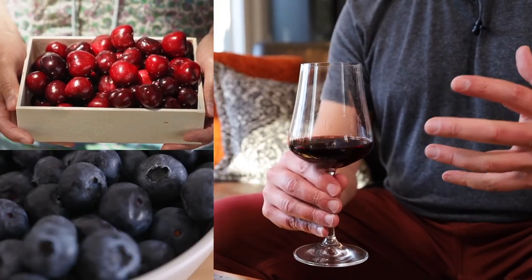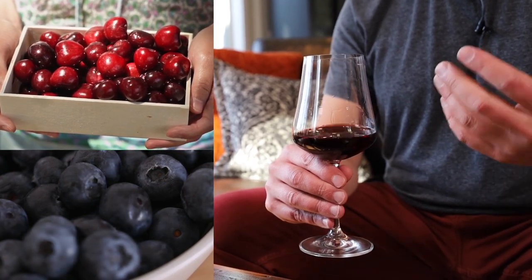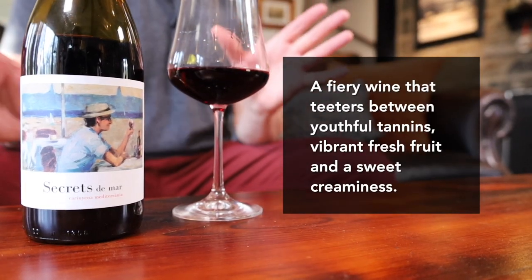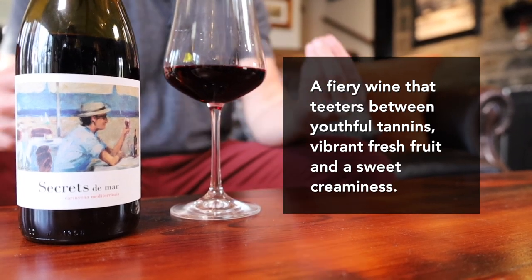It's a really juicy wine and the tannins are quite remarkable — I have to imagine that's coming from the Carignan grape. We have loads and loads of black cherry and blueberry, and there's a slight burn that sort of reminds me of cherries flambé. The finish is hot and spicy, almost peppery. This is a fiery wine that precariously balances the tannins, vibrant fresh red fruit, and a sweet softness.